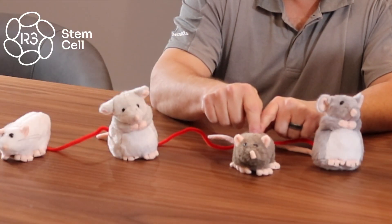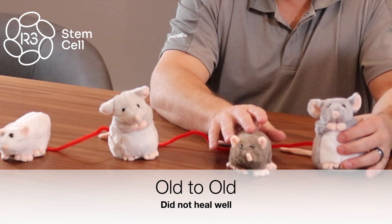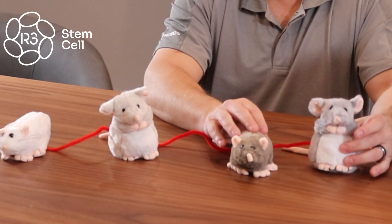The answer was as follows: when the old mouse was connected to an old mouse, it didn't heal well — as you might expect. It doesn't heal well to begin with, and being connected to another old mouse just didn't help it very much.